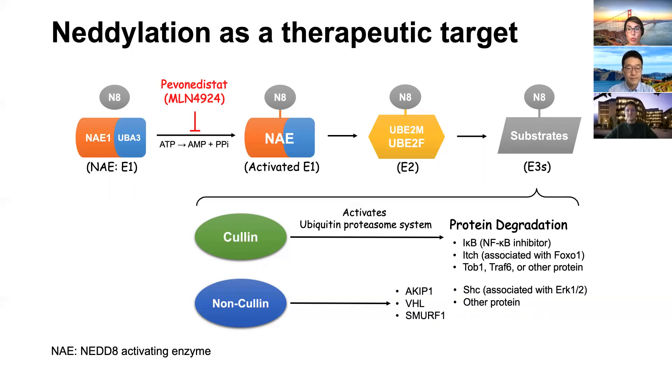MLN4924, or pevonedistat, is a small molecule and first-in-class inhibitor of NAE. Pevonedistat was originally tested as a cancer therapy, yet recent studies proposed this agent as a potential therapeutic target for immune-related diseases, due to the important role of neddylation in immune cell functions.